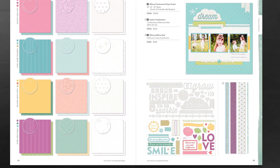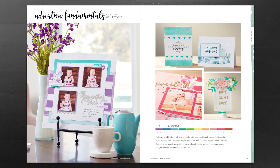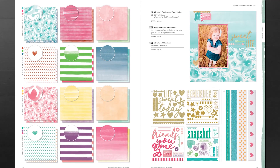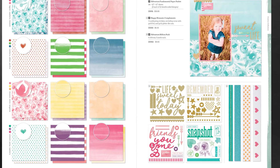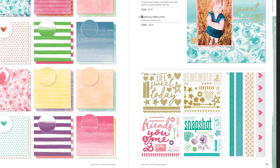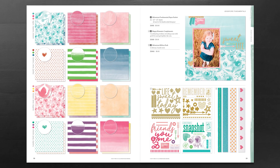There are three different ribbons and one twine in the Whimsy ribbon pack. Next up we have our Adventure fundamentals, which feature bright colors with brushed watercolor designs — a really artistic and playful feel. The Adventure Fundamental Paper Packet has twenty-four sheets of twelve-by-twelve paper, two each of twelve double-sided designs. The coordinating Happy Moments complements has stickers including some with gold foil and gold glitter die cuts, and the Adventure Ribbon Pack features four different coordinating ribbons.